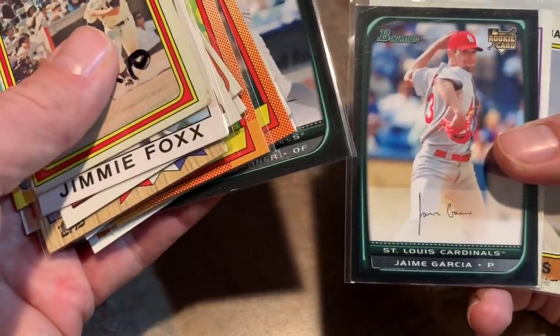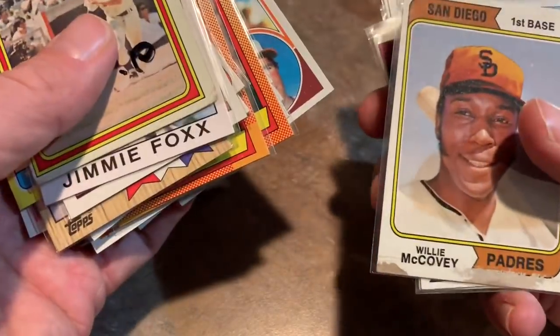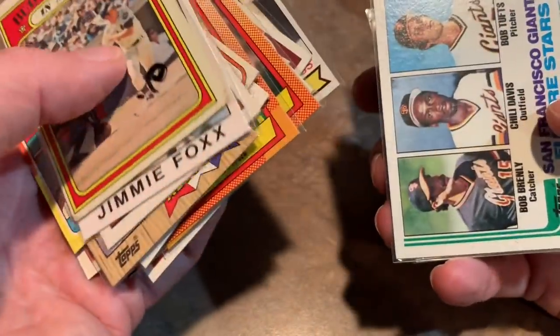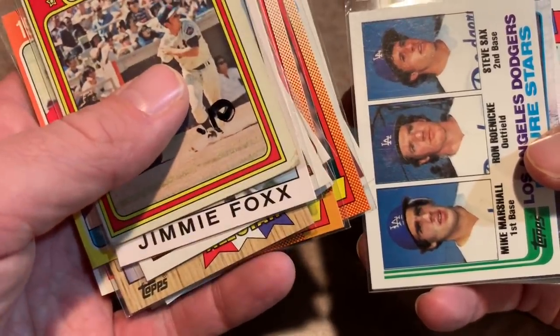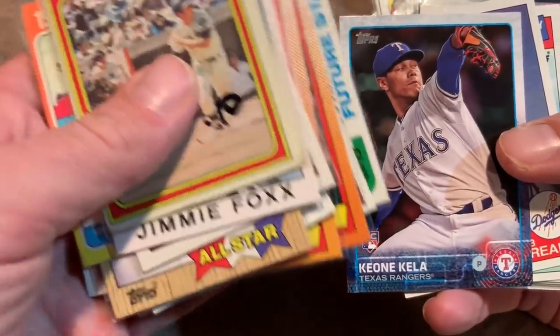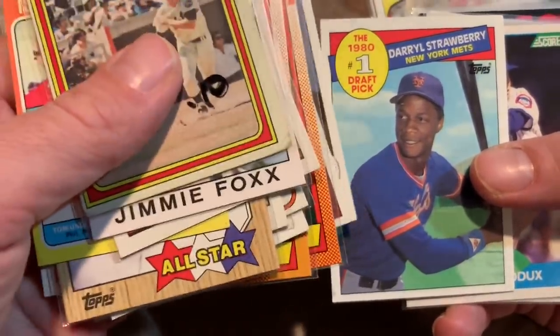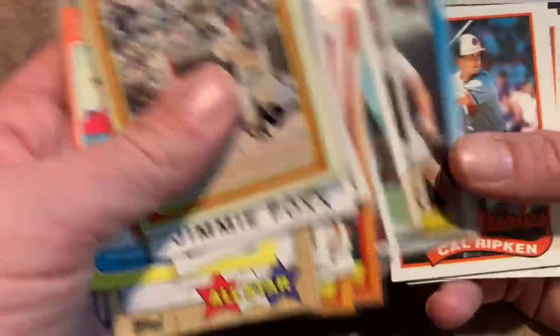I think this card books at like $2 in Beckett, but you can easily find it probably for about a quarter at most card shows. Brett Gardner rookie card was pretty sweet for $0.05, and also a Jaime Garcia rookie card. As you know I do love my rookies, so I'm never going to pass on a rookie card of a player that has been around for some time.